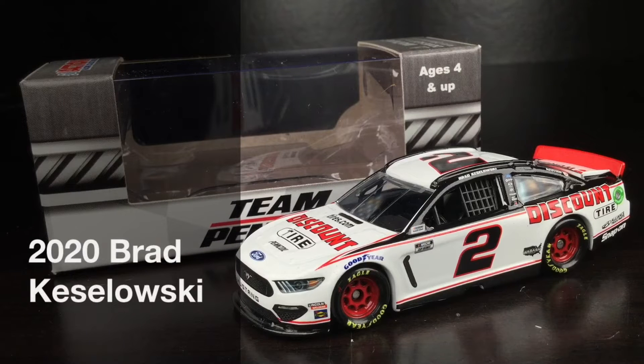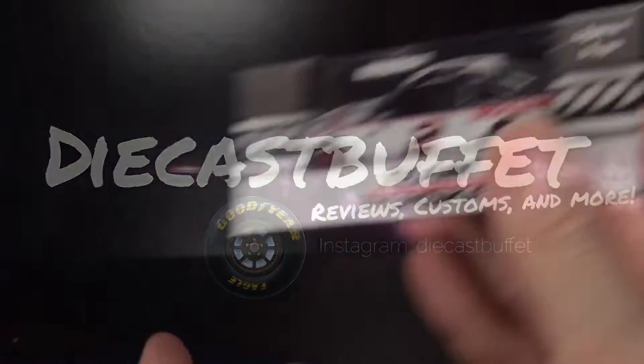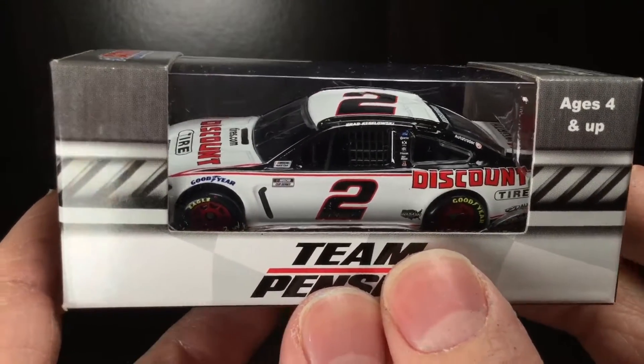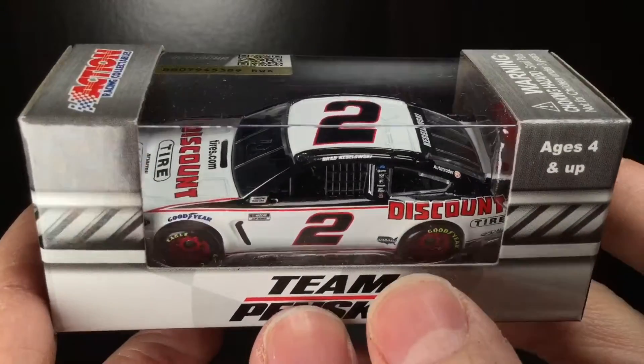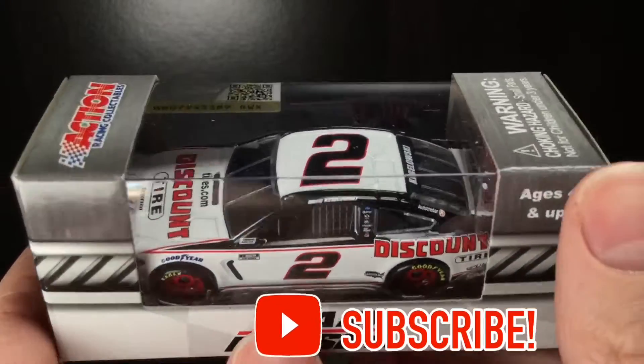I'll say it once, I'll say it again — simple paint schemes are sometimes the best paint schemes. Here's Brad Keselowski's 2020 Discount Tire Ford Mustang. Howdy folks, it's Diecast Buffet here again, back with another NASCAR Diecast review. Today's car is Brad Keselowski's 2020 Discount Tire Ford Mustang.